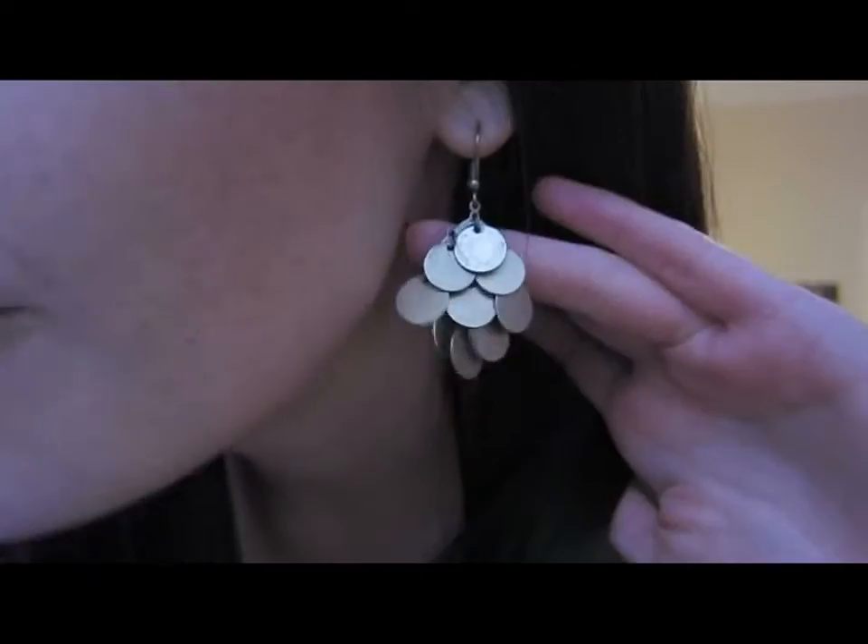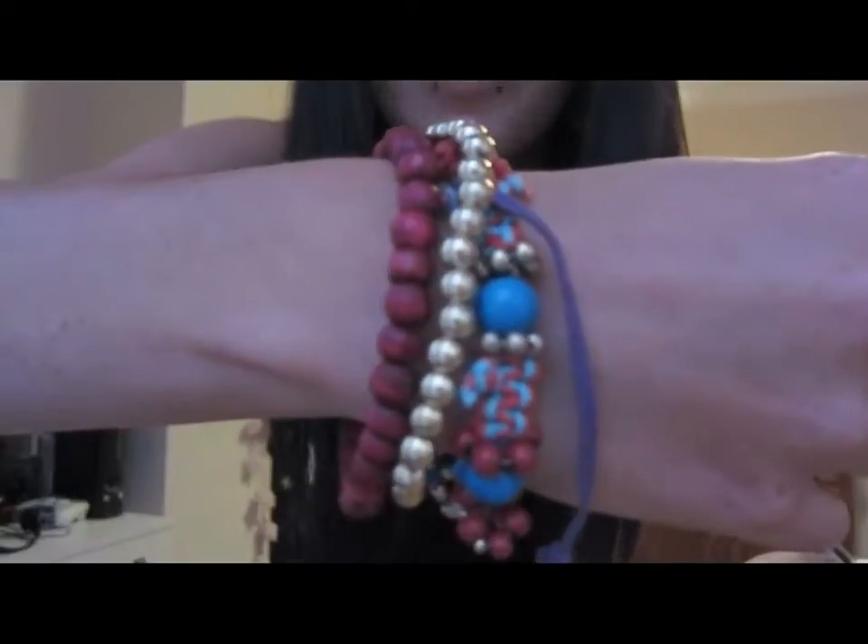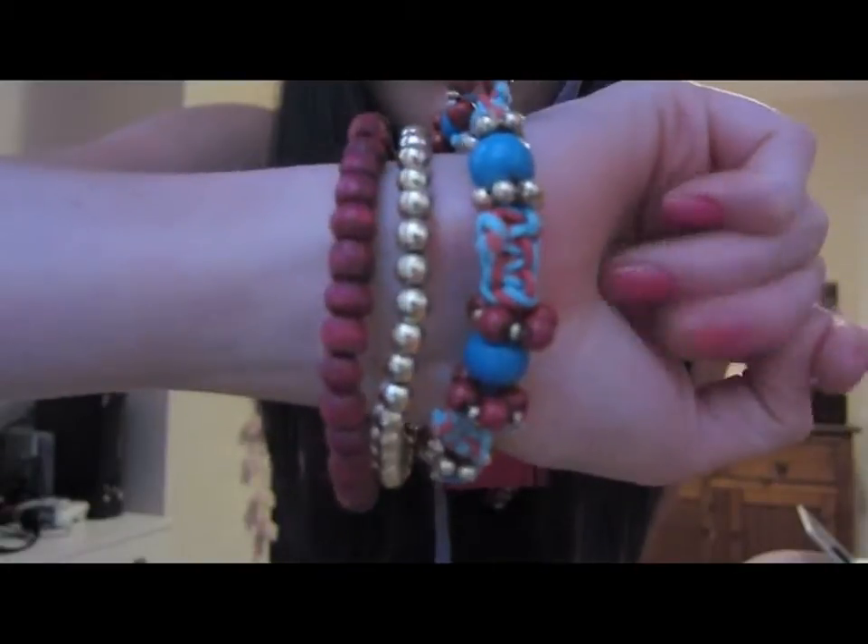Hi guys, we're having a house party tonight so I thought I'd do something a little bit different for a video — basically just show you what a couple of my friends are wearing, a few outfits of the night. I'll quickly show you what I'm wearing. I've got some dark makeup tonight, some smoky brown eyeshadow and eyeliner. These earrings are from Asda for about two pounds, and some bracelets from Primark. Got pink nails tonight.